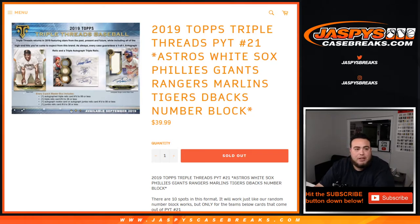Everything else will ship if you buy a team straight up, but not for the random number block — unless it's a numbered card. Unnumbered base cards won't ship.